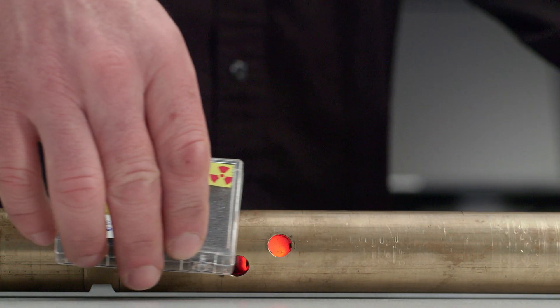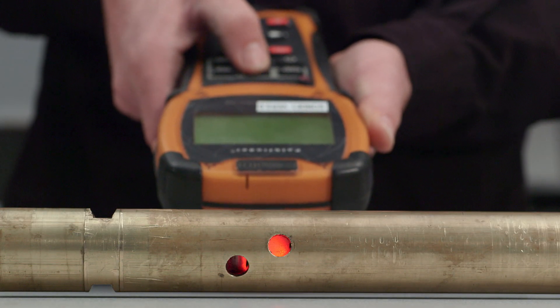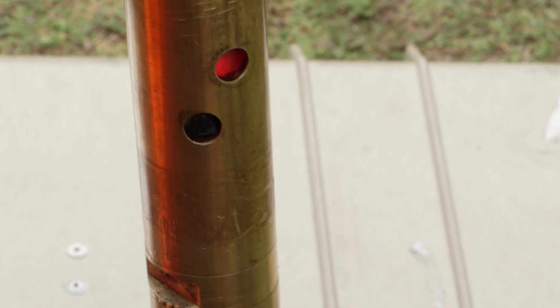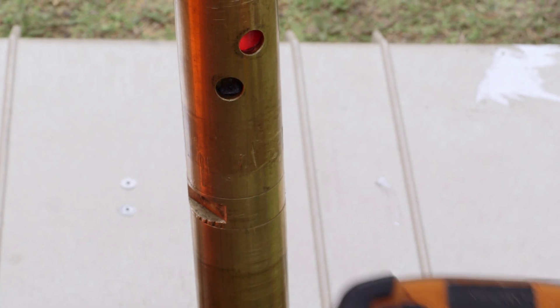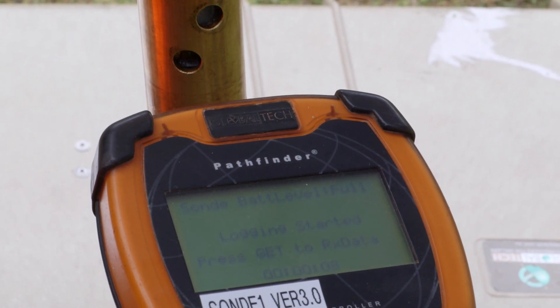The autonomous SON is packed with sophisticated sensors, is extremely robust, yet compact enough to be carried in a suitcase. Operating it is as simple as giving it a shake to wake it up, pressing start and pointing the handheld controller at the sensor. It's now logging data in real time.